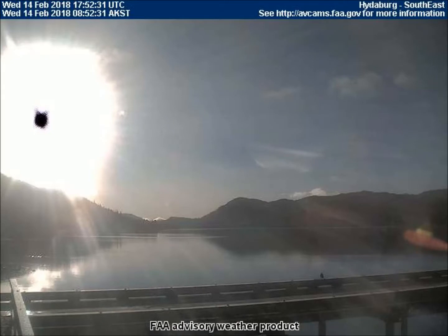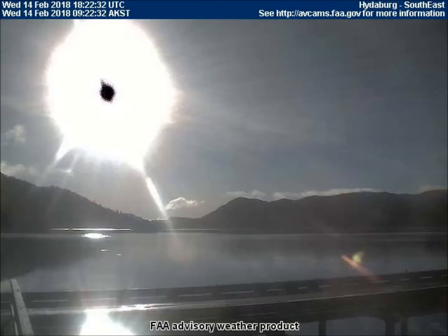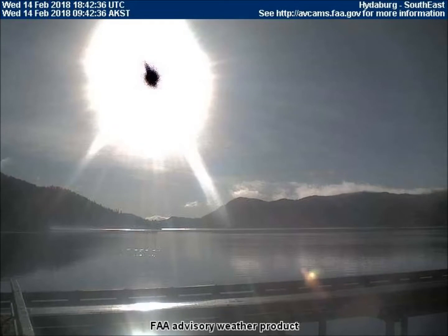It starts out on the lower right of the screen, then swings across to keep itself, the eclipsing planet, and the black dot all in perfect alignment for optimum concealment.